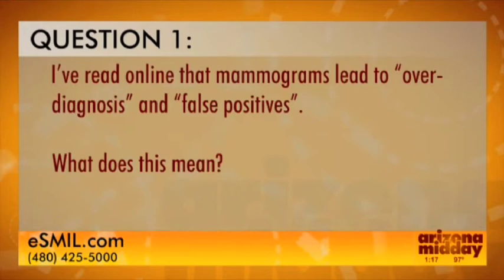A lot of people still have questions and submitted them to us. The first one: 'I've read online that mammograms lead to over-diagnosis and false positives — what does that mean?' Over-diagnosis refers to the finding of tiny cancers that might not cause any symptoms or threaten a woman's life. We've made advances in cancer detection but still can't tell which cancers are life-threatening and require treatment versus which are non-threatening, so at this point we have to treat all cancers.